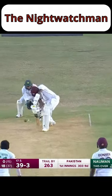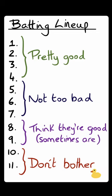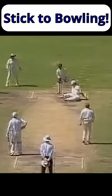The night watchman is a lower order batter who comes in to bat much higher up the order, typically near the end of the day. Normally in test cricket, the batting line-up is ordered so the best batters are near the top and the less good batters are near the bottom.